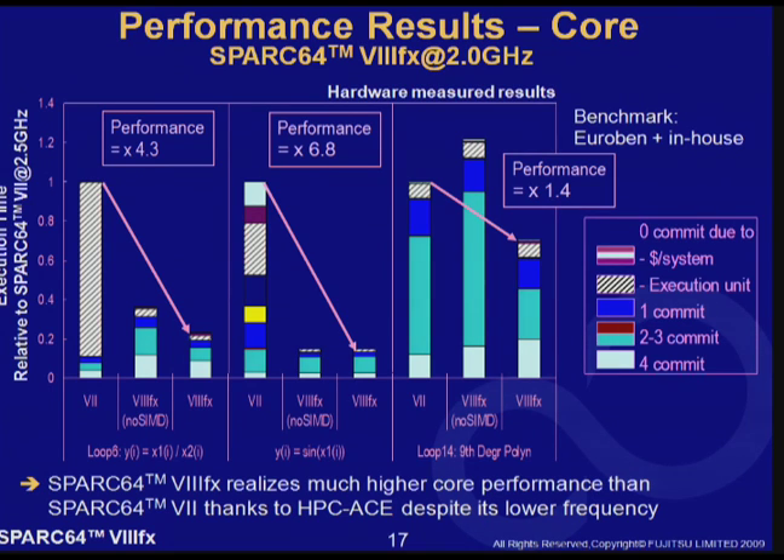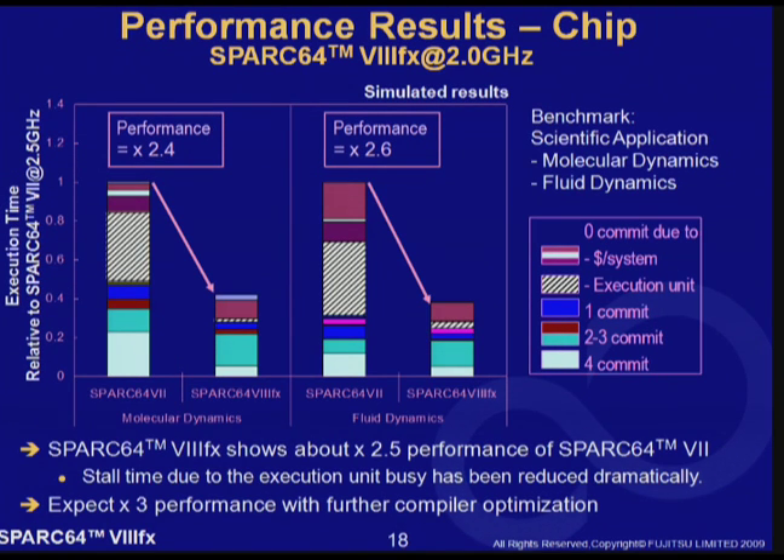The results on the third benchmark are not so impressive compared with the first two. This is because this particular benchmark can be highly optimized even with the 32 floating-point registers SPARC 64 7 has. Here are more performance results. This graph shows chip-level performance of SPARC 64 8FX. Again, a lot of execution time of SPARC 64 7 is used as stall time due to execution unit busy, which has been reduced to almost zero on SPARC 64 8FX. This is the effect of HPC-ACE architecture. Overall, SPARC 64 8FX runs 2.5 times faster than SPARC 64 7 with this application, despite its lower frequency.